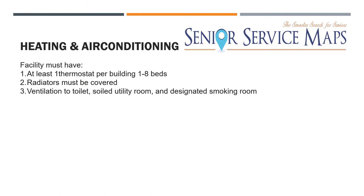For heating and air conditioning, each facility must have at least one thermostat per building for one to eight beds. Regulations fluctuate as you go above eight beds. For kitchens above 16 beds, you need a fire suppression system that shuts off the gas when the fire alarm goes off. If you have radiators, they must be covered. Bathrooms must be ventilated, as must soil utility rooms and any designated smoking room.